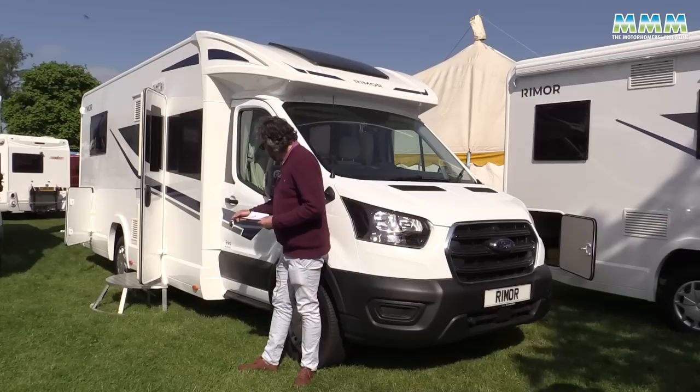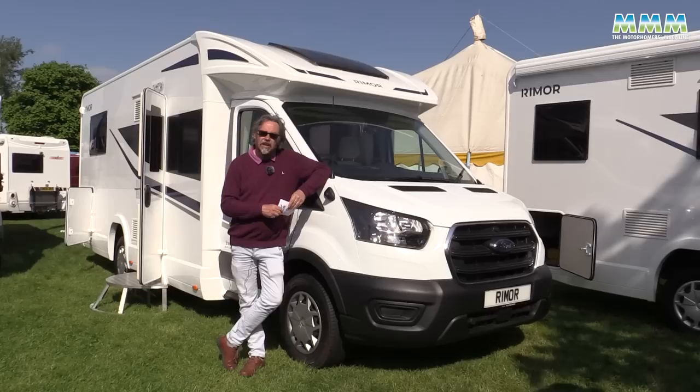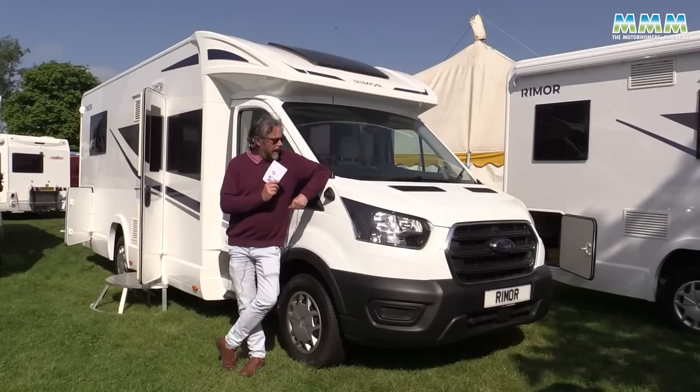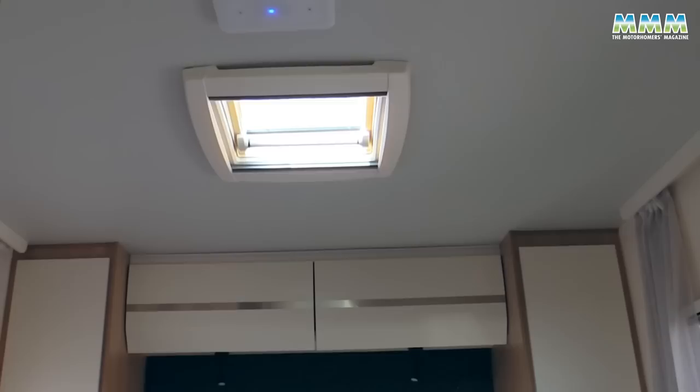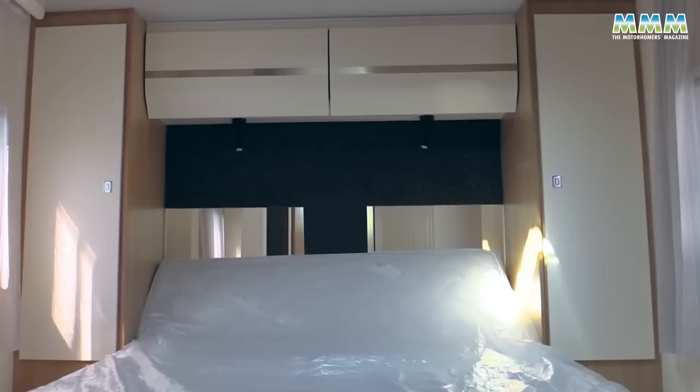We recently filmed the Rimor Evo 77 Plus and this is a sister model, the 66 Plus. Price is still just £58,995 on a 2022 model — obviously there will be a slight increase for the 2023s — and delivery is from about November. It's on a Ford Transit chassis and you can get the automatic gearbox option for £2,400. The big difference here is that rather than the rear lounge of the 77 Plus, this has an island bed layout.